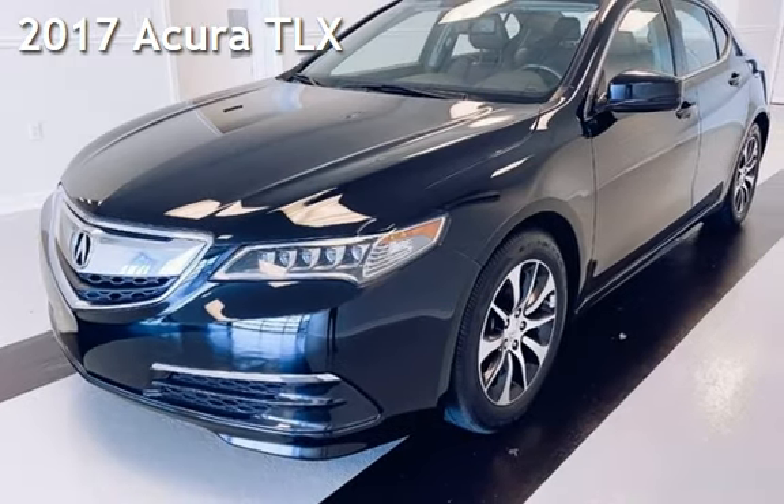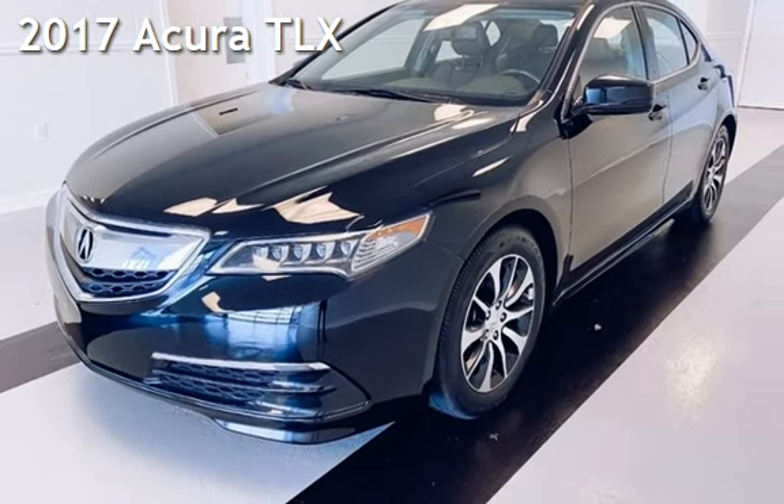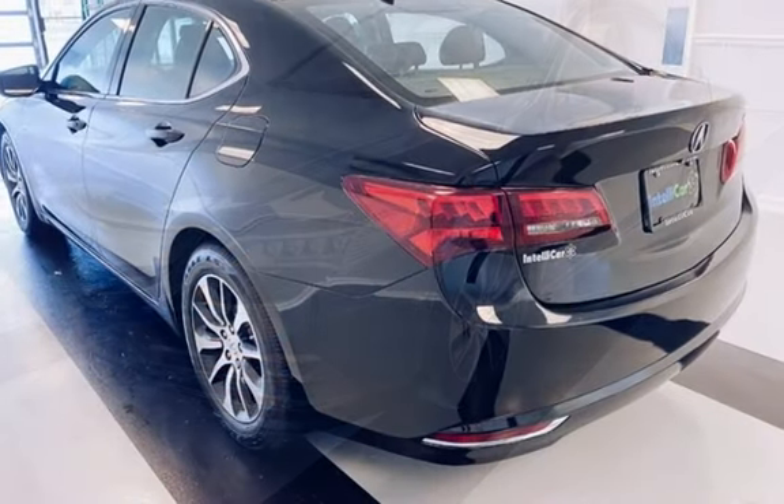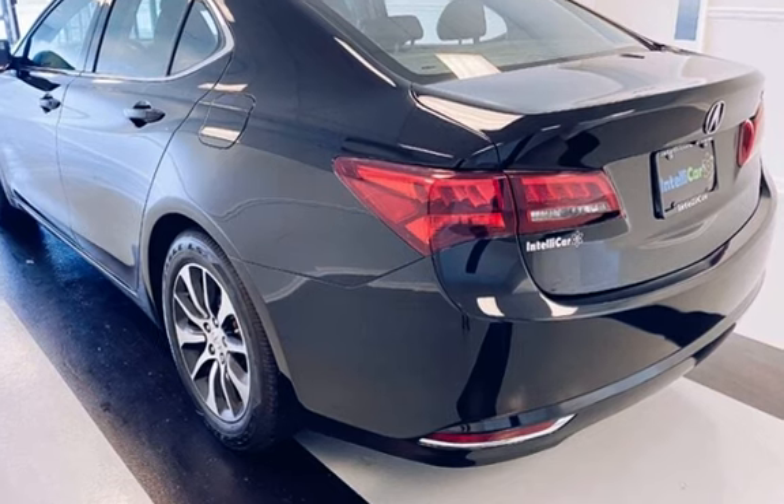Presenting a preowned 2017 Acura. This four-door sedan has a four-cylinder, 2.4-liter i4 engine, with front-wheel drive and an automatic transmission.